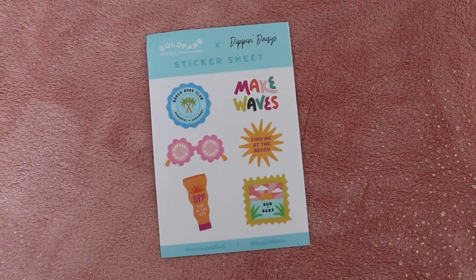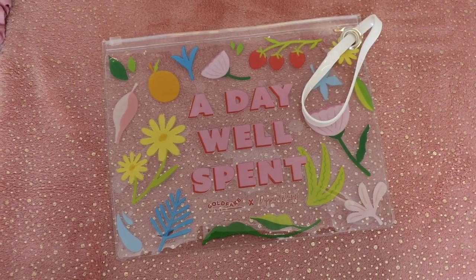The first thing they sent was a little sheet of stickers, which is super fun — I love stickers. There's also a really cute clear plastic resealable baggie, reusable, which would be great for a beach day to keep your phone out of the sand. It just says 'A Day Well Spent' — super cute.